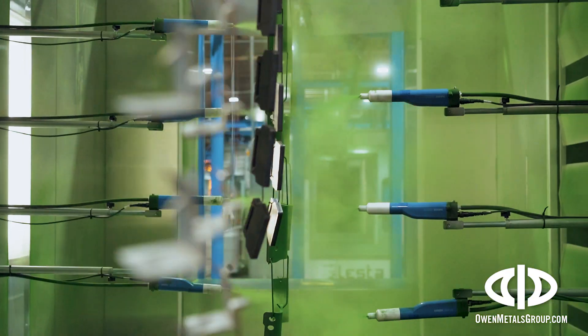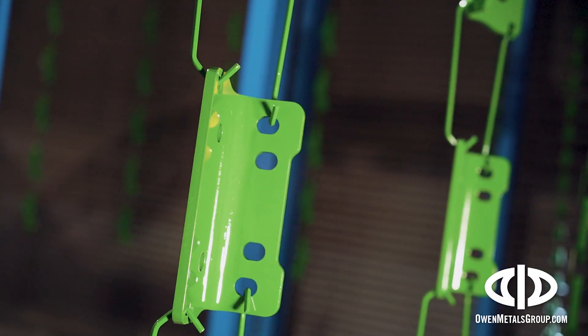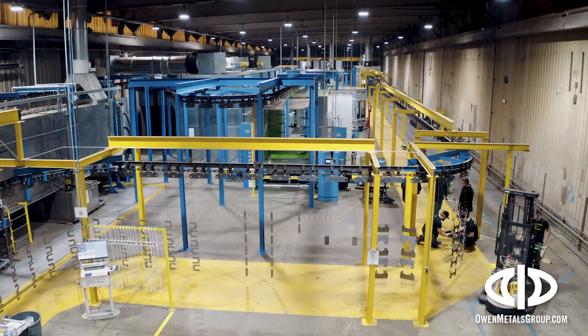Paxton and Veerling Finishing, the new pinnacle of excellence in powder coating, is now open in Carter Lake, Iowa.